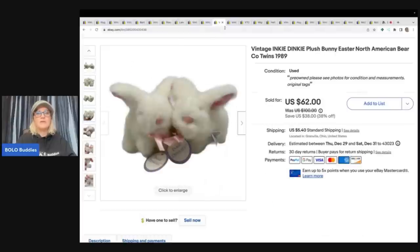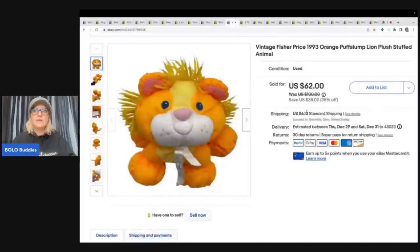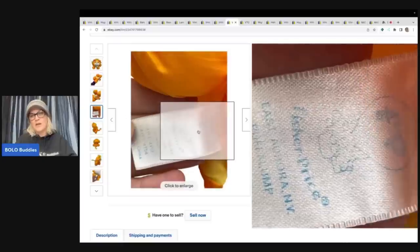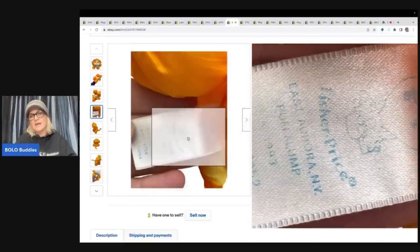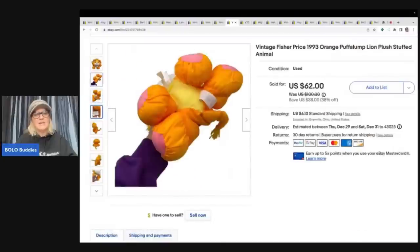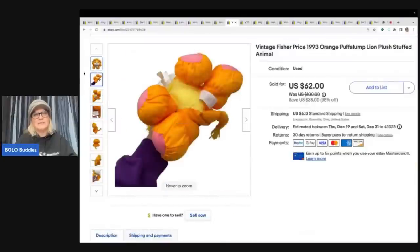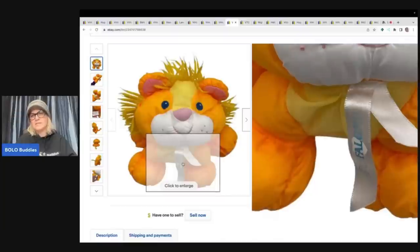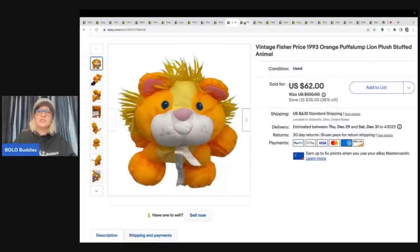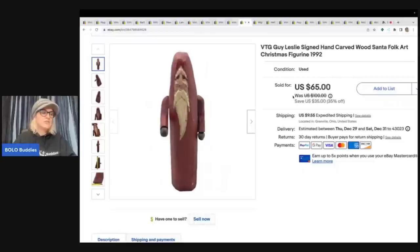Here's another Puff a Lump — this one's from 1993, it's a lion. I got it at a garage sale for $1 and took a best offer of $50 plus shipping. You can see the tag a little better on this one; it clearly says Fisher-Price Puff a Lump. These are just an incredible bolo — buyer paid shipping.